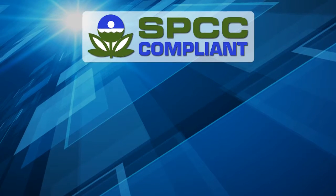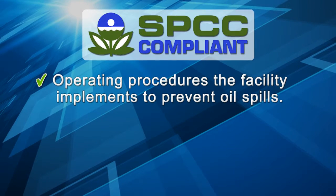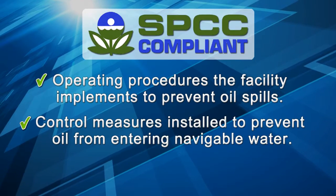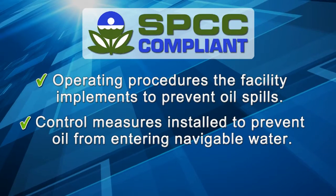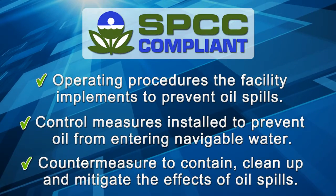The SPCC plan must address the following: operating procedures the facility implements to prevent oil spills; control measures installed to prevent oil from entering navigable water; and control measures to contain, clean up, and mitigate the effects of oil spills.